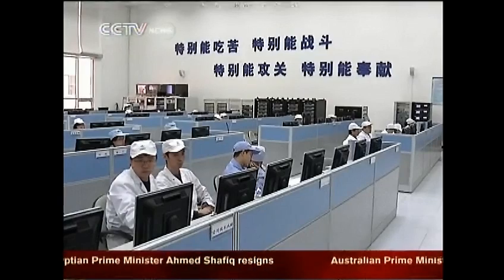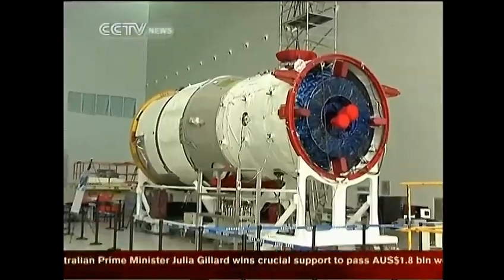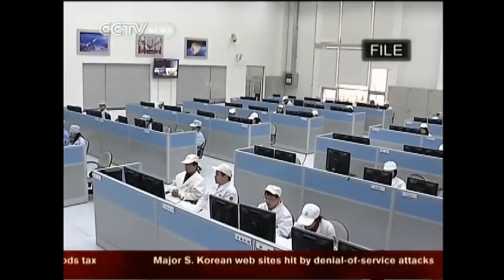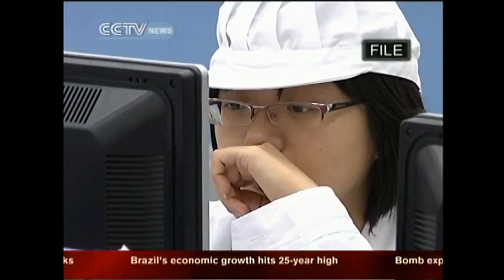The Tiangong-1 is slated for launch this year and is expected to dock with the unmanned Shenzhou 8 spacecraft in the second half of this year. Scientists say a successful docking would mean astronauts on board next year's Shenzhou missions can enter the Tiangong-1.